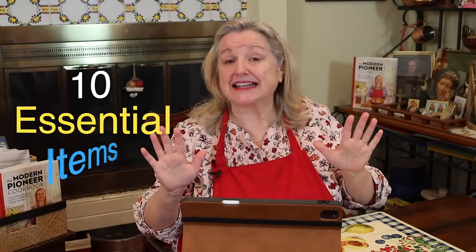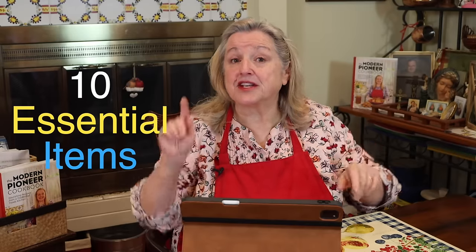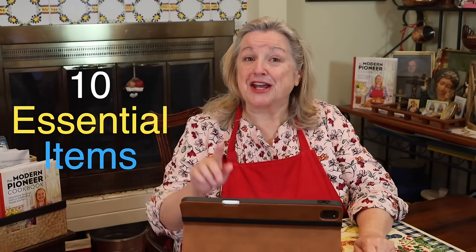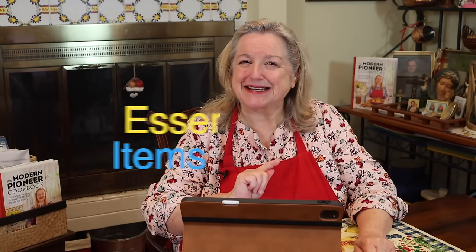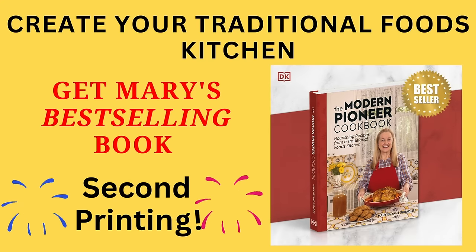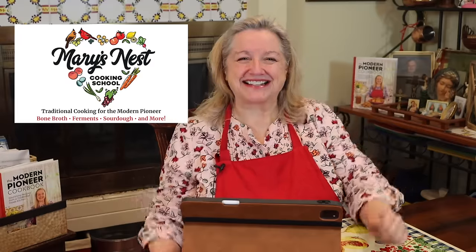Today I want to share with you 10 essential prepper pantry items you want to stock up on now for total preparedness. You may be surprised what these 10 items are and you may have forgotten to stock them. Hi sweet friends, I'm Mary from marysnest.com and author of the Modern Pioneer Cookbook, and welcome to my kitchen.